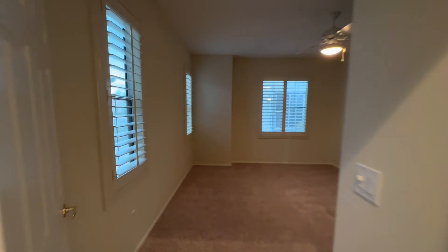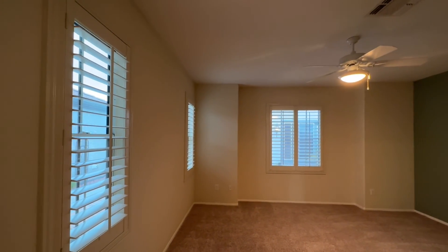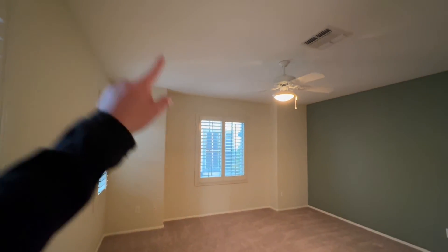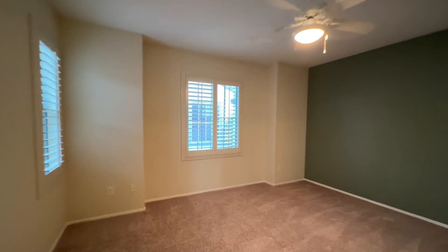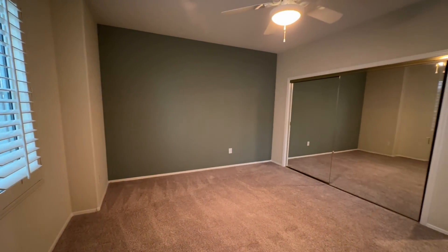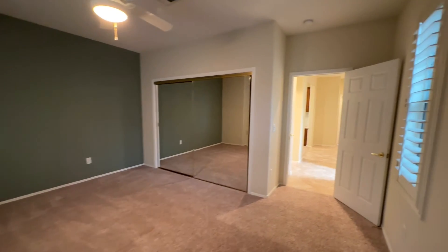We have our first bedroom. The only thing I would have changed — besides the bulb, it's a little dim in here. I know people are going to add lamps and whatnot, can lighting for sure. I mean, this is a big, big room. It's really large. I've seen master primary bedrooms smaller than this room. Really nice size room.